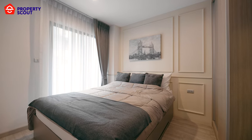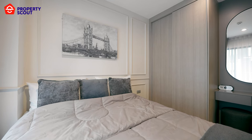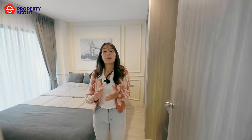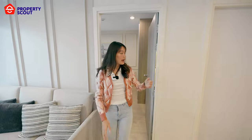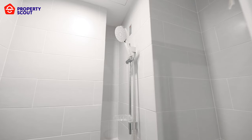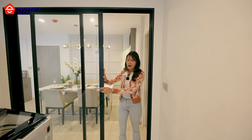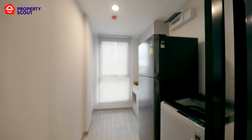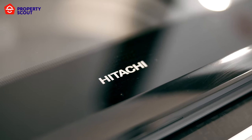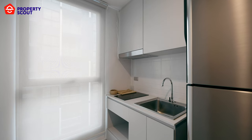The guest bedroom comes with a private balcony and a green-size bed. There is a powder table where you can keep a lot of stuff. The kitchen has a sliding door to separate the room, and the kitchen comes fully functional with very spacious space. You can put the washing machine and a big refrigerator here — it is fully fitted with an electric stove and range hood.